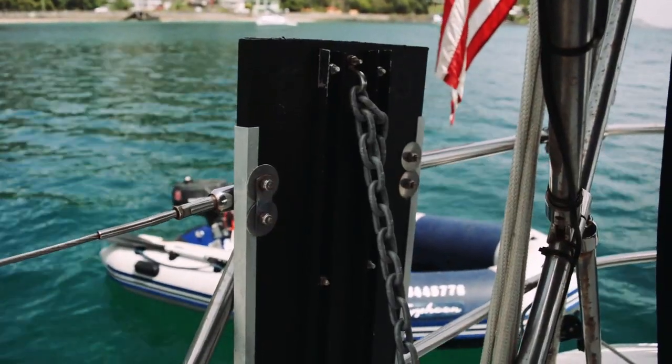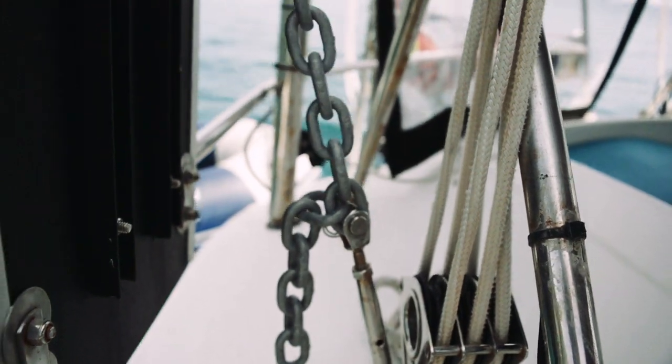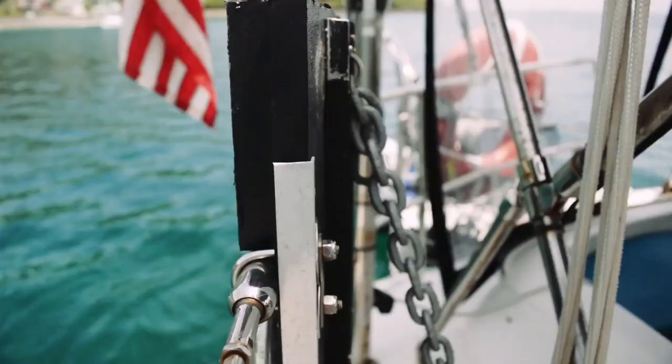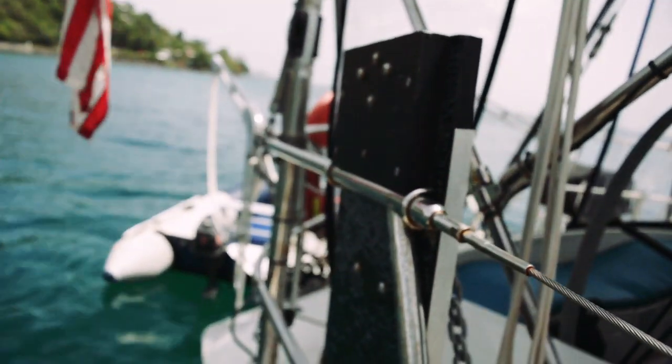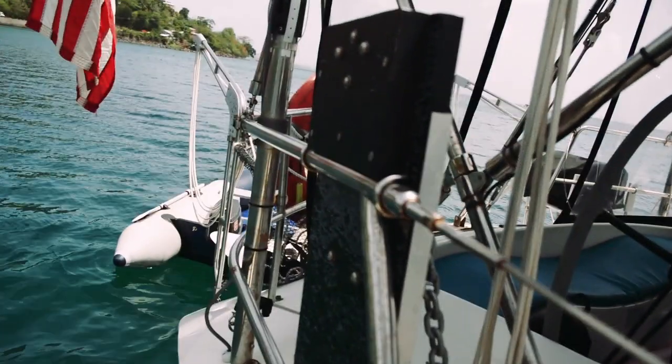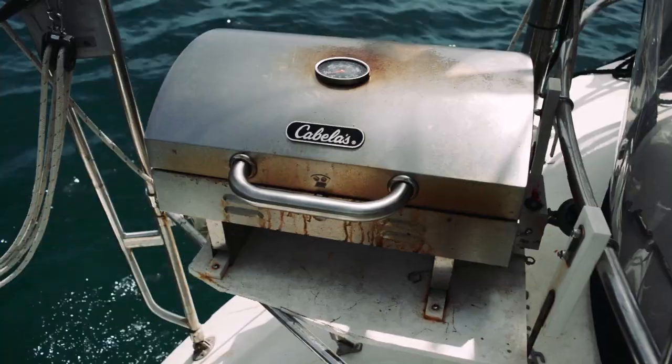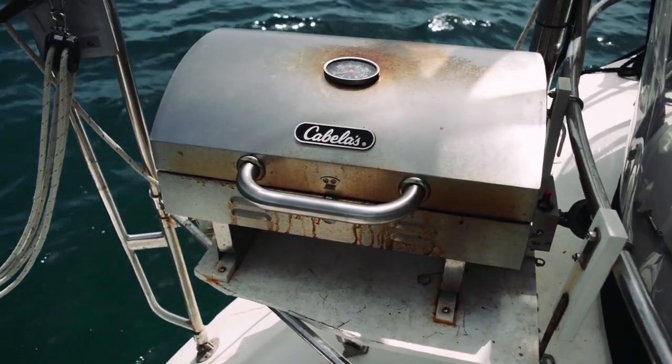I thought this homemade outboard motor mount was quite unique. It has a support system using a chain and a turnbuckle, which should provide lots of strength to the rail when mounting a heavy outboard motor. This motor mount was made using starboard, some pieces of aluminum, and some steel bolts.